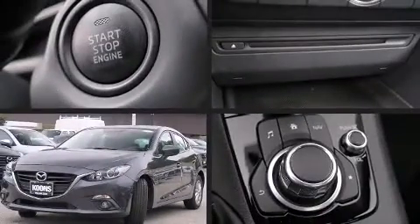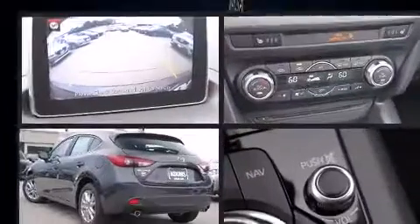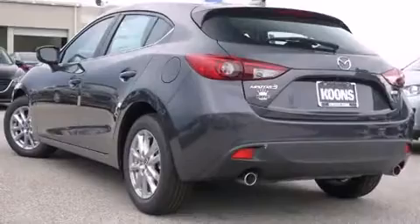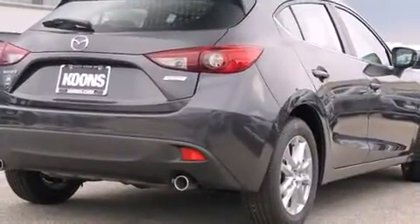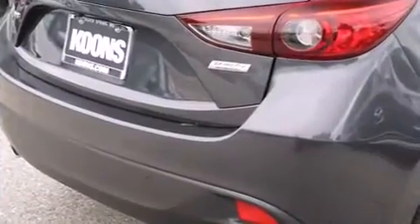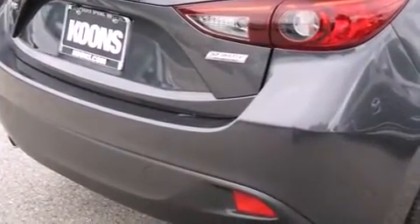Discerning drivers will appreciate the 2015 Mazda Mazda 3. This four-door, five-passenger hatchback is waiting for you to take home. Under the hood, you'll find a four-cylinder engine with more than 150 horsepower. And for added security, Dynamic Stability Control supplements the drivetrain.